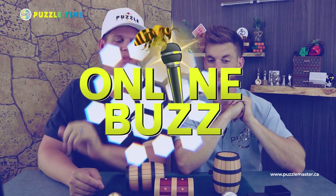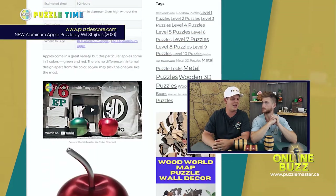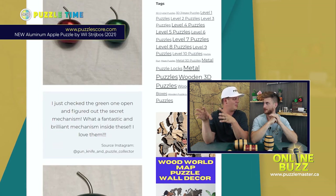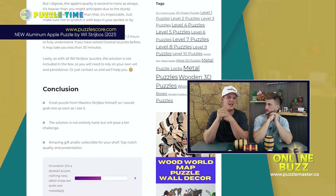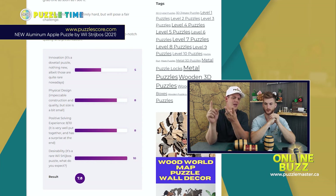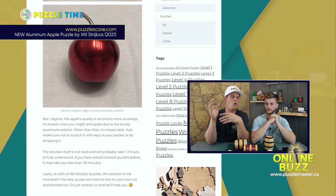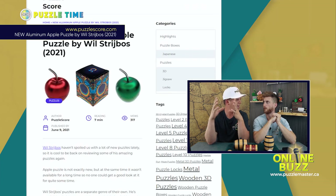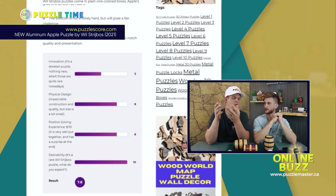Let's go into Online Buzz. I went to PuzzleScore.com — they take puzzles, do a blog write-up, and give a rating out of 10. They judge on four categories: Innovation, Physical Design, Positive Solving Experience — I love that wording — and Desirability. The one I looked at was the Aluminum Apple by Will Stribos; there's a red and a green one. The article has a full write-up, videos, and links. It's one of the most complete puzzle reviews I've seen.